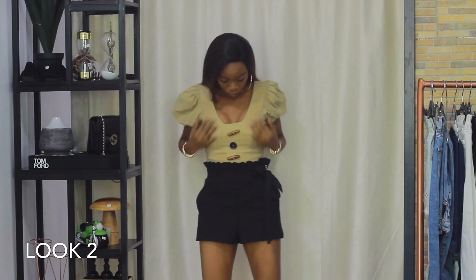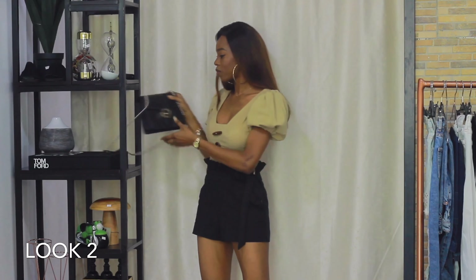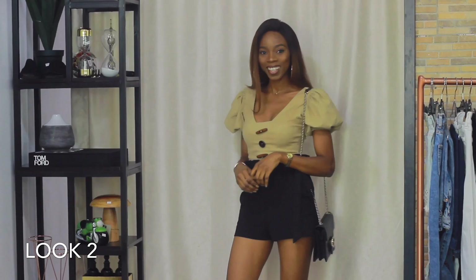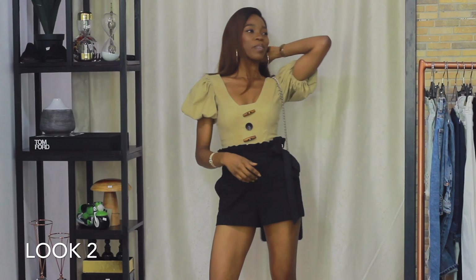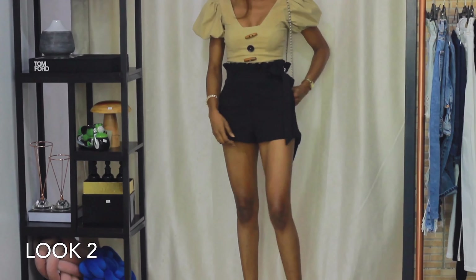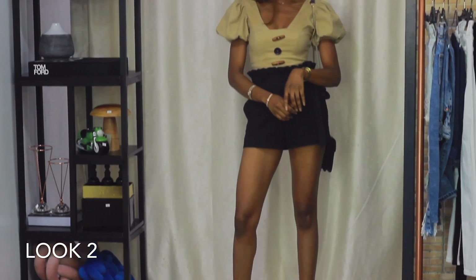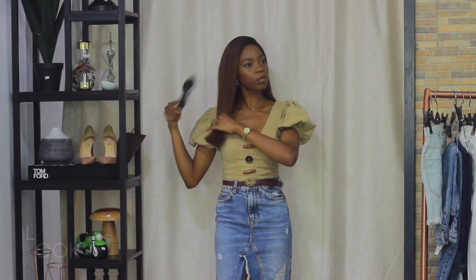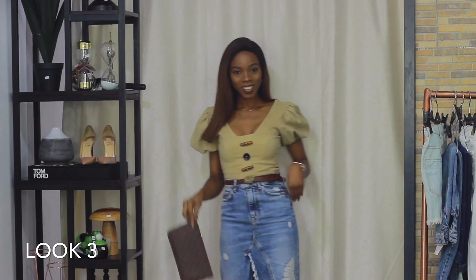Next up is this cute look where I've paired this top with shorts. The top is perfect because it gives just a hint of cleavage, and the shorts balance it out with those cute pleated details on the waist. Carry a cute purse and you're good to dance the night out — but first, make sure you can actually dance in heels, because standing in these alone is a killer! Beauty is pain, right? This look is perfect for a chic night out — you're sure to turn heads.